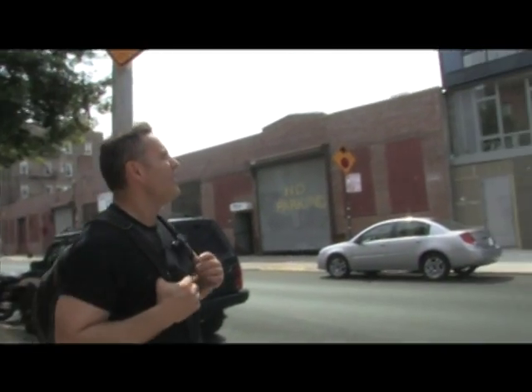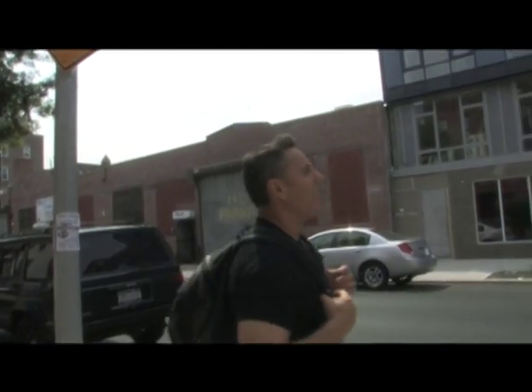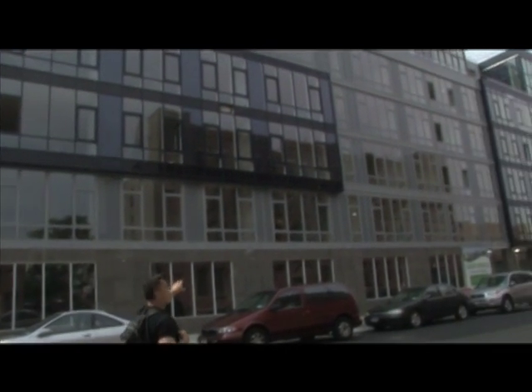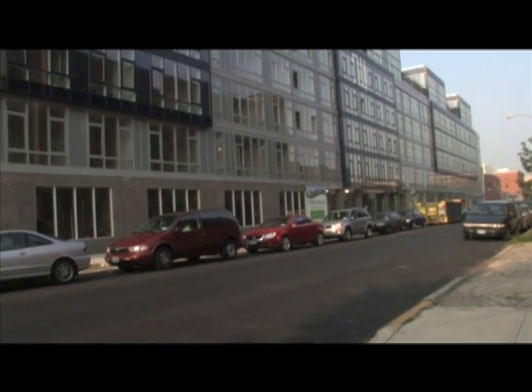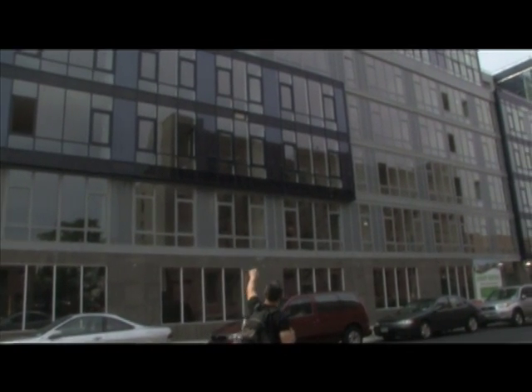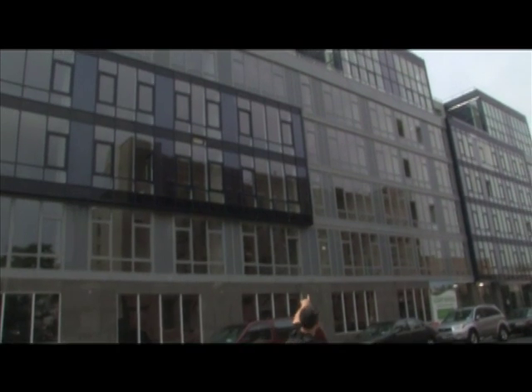All right, so here we are. We're at the Viridian. Looks like a beautiful building. It takes about three quarters of the block. You have six floors. I can see where all the penthouses are, and they each have an outdoor space, so that's clearly visible.